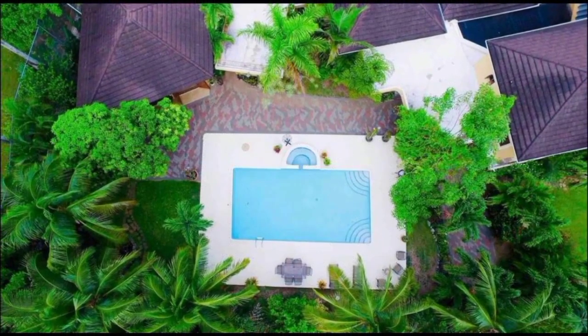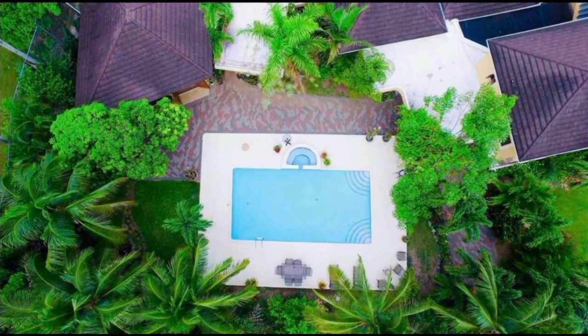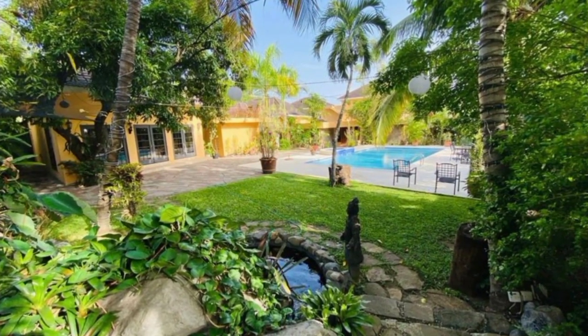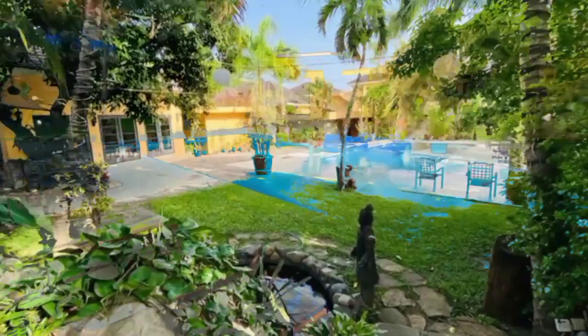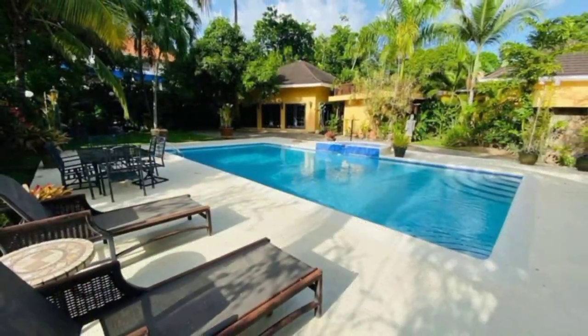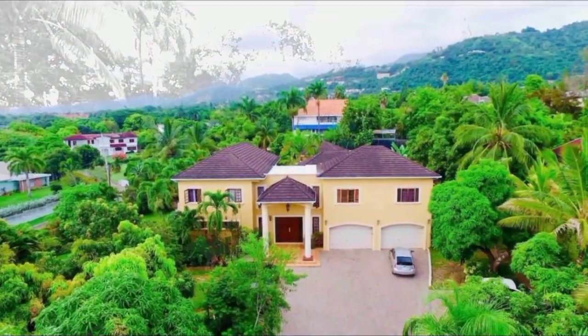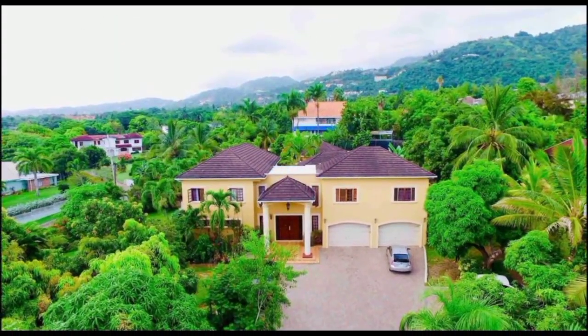The price of this meticulously designed home is 2.8 million US dollars. If you are interested in this property, all the necessary information will be listed in the description box down below.